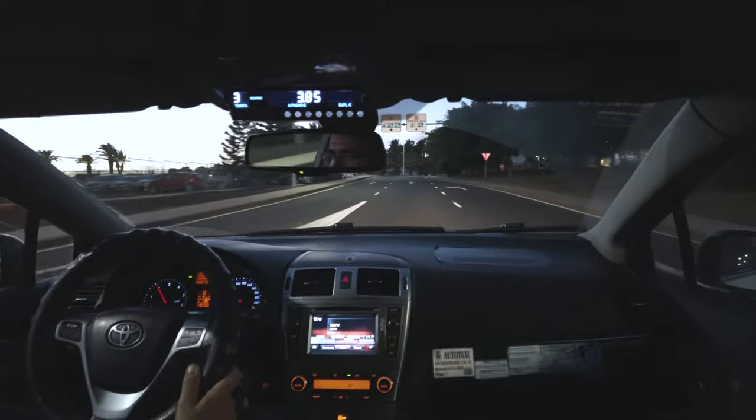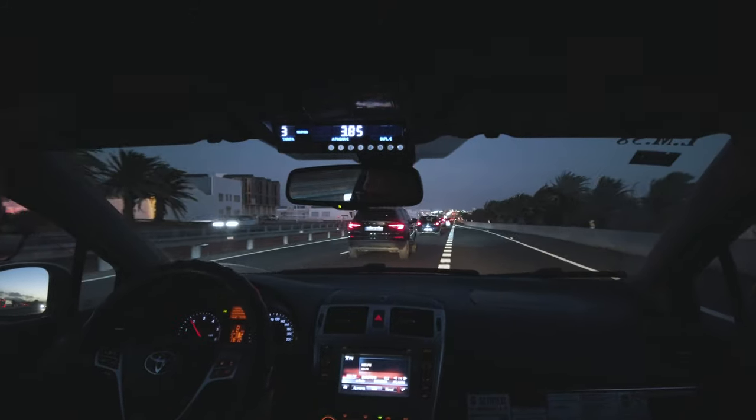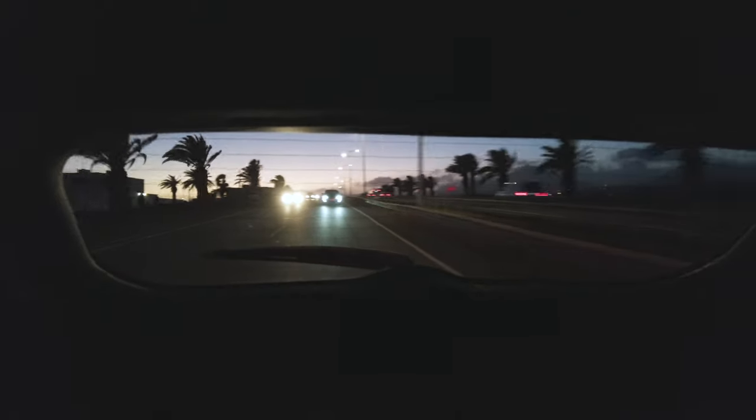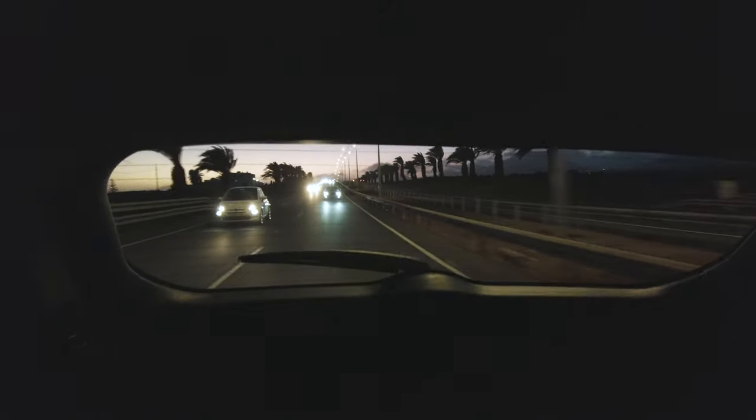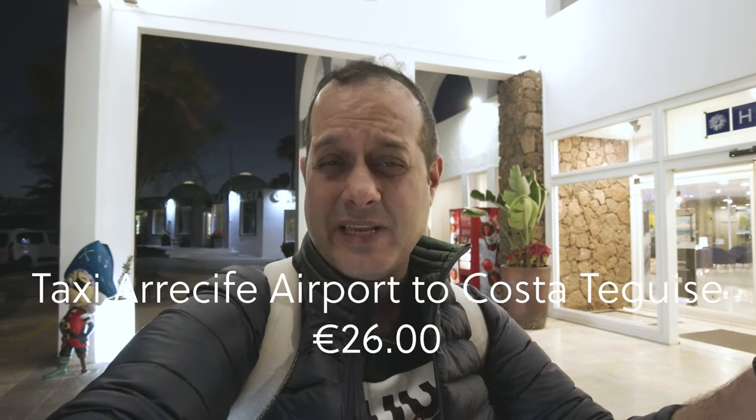I'm in the cab now, we're just off to the H10 Lanzarote Gardens in Costa Teguise. I've made it to the H10 hotel Lanzarote Gardens. Overall the Ryanair flight was really good, it took about 3 hours and 40 minutes. We had a bit of a bumpy landing but other than that it was really awesome. I breezed through security and just got the taxi from the airport.